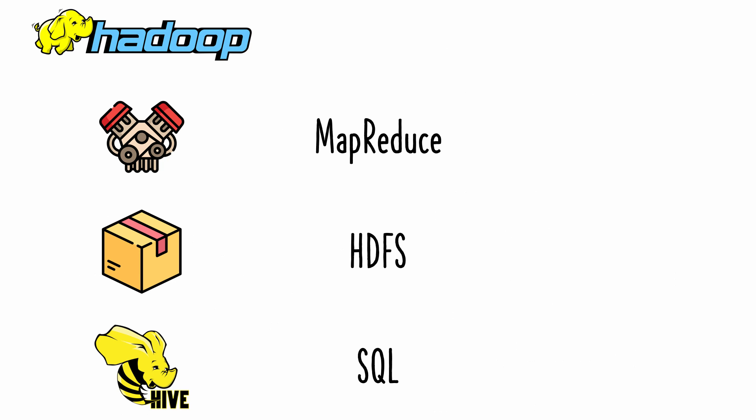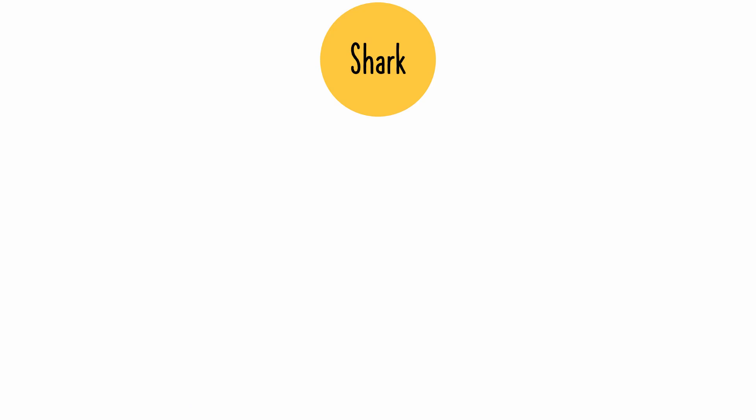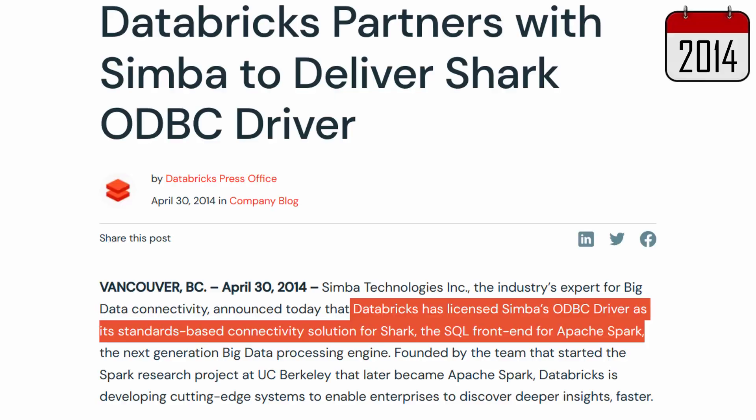So if we think of Hadoop as on-disk MapReduce and the Hadoop distributed file system plus Hive, when Databricks was founded, its stack was an in-memory MapReduce plus Hadoop's distributed file system and Shark. So Shark was Databricks' first SQL engine. A year after its founding, Databricks was still supporting Shark as its SQL solution.